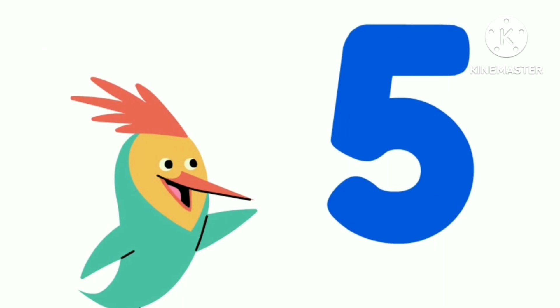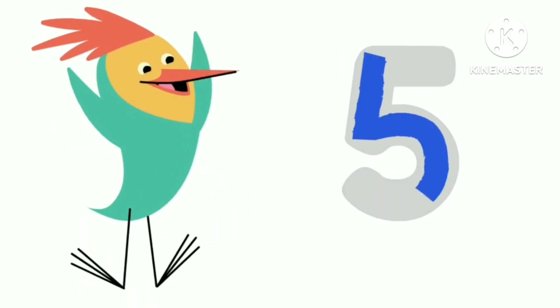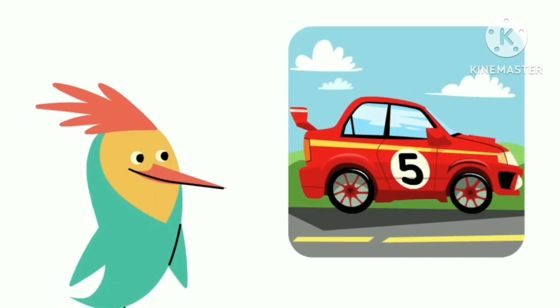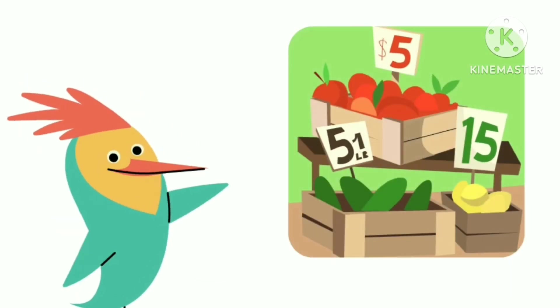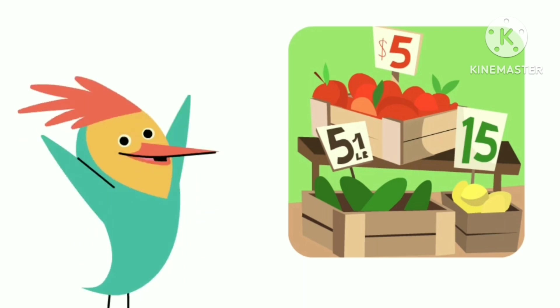This is the number five. And this is how you write the number five. Here's a number five. Here's a number five. Here's a number five. Look around to see if you can find the number five.